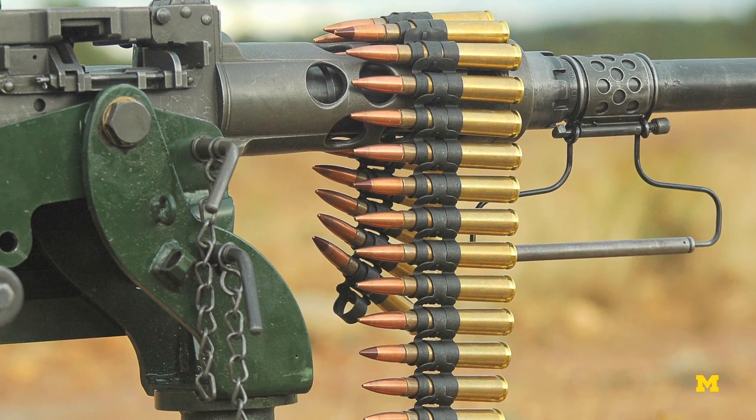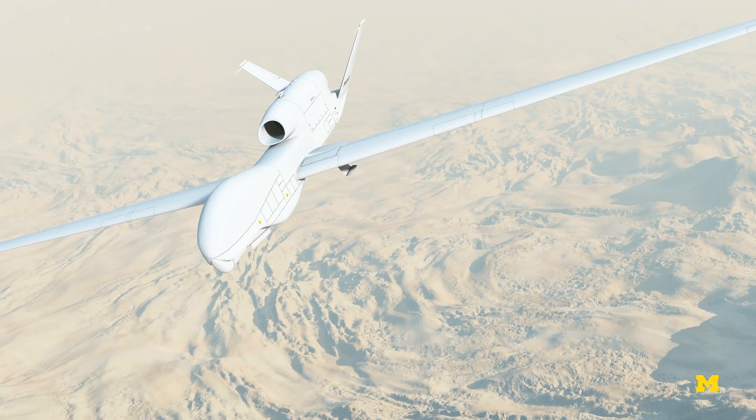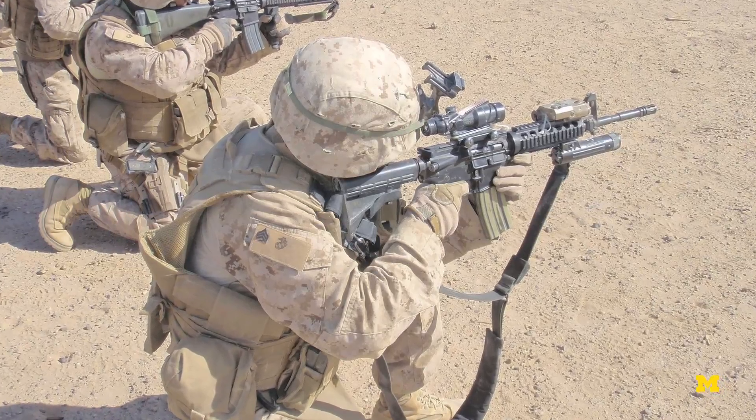Explosives, firearms, improvised explosive devices or IEDs all have very unique signatures in this SWIR wavelength range. The notion is to have a drone that flies overhead and looks for explosives or IEDs before the troops come into an area.